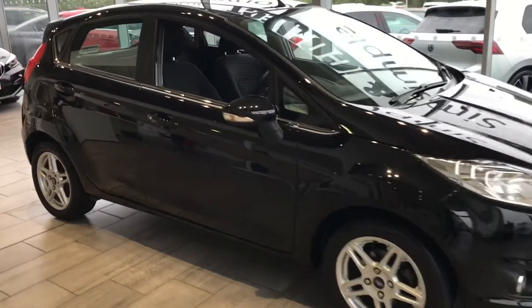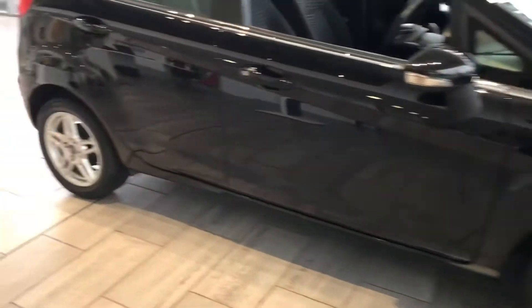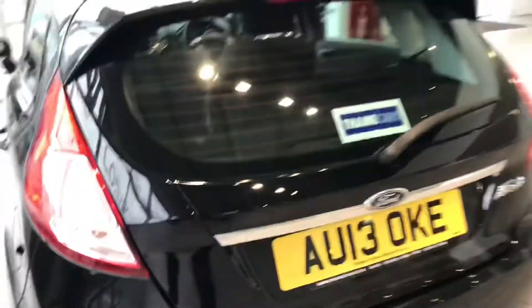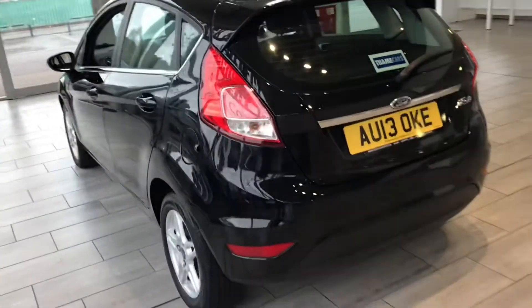As you can see, it's a metallic Panther Black with alloy wheels all around — all four perfect. As we look inside the boot, there's great space in here. You can reserve this car today for only £99, so don't miss out.